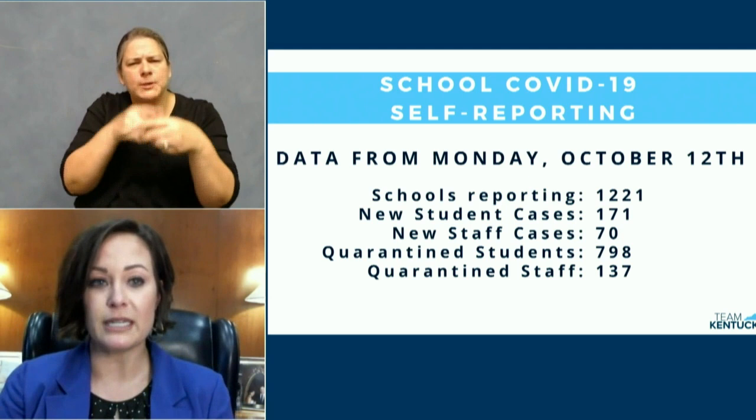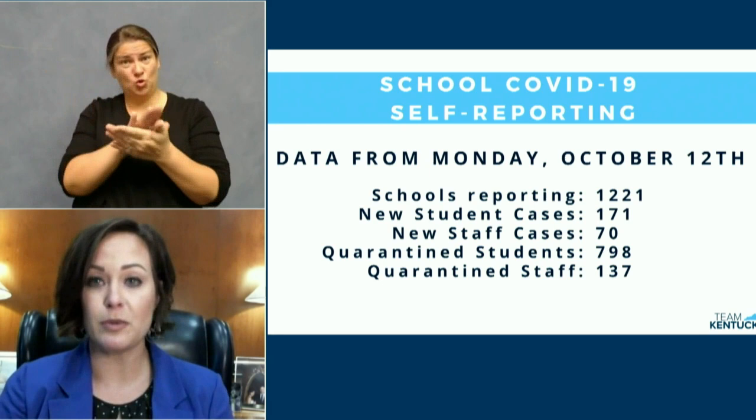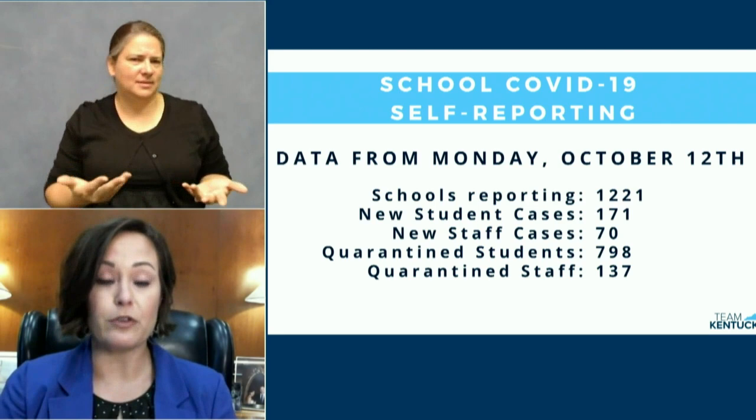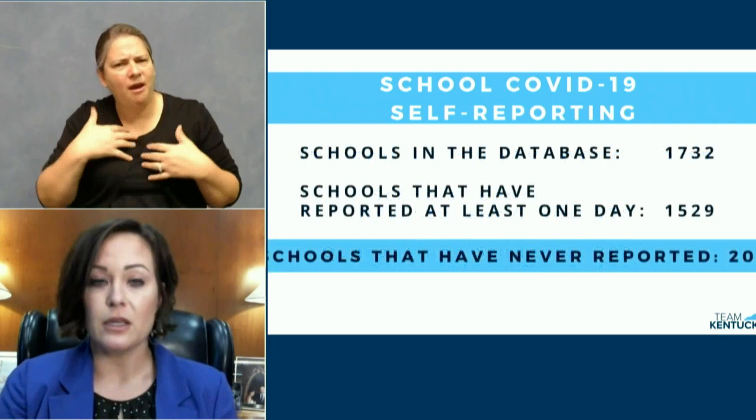But that also means that we have over 200 schools in Kentucky that have failed to provide this vital public health information to their communities, even one day over the last two weeks. That is unacceptable, and it's irresponsible. It jeopardizes the health of your students, your school staff, their families, and your community.